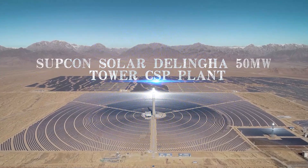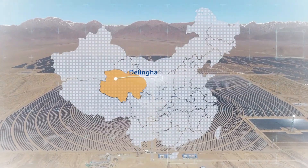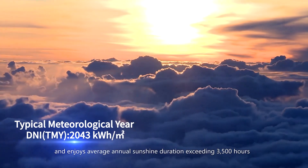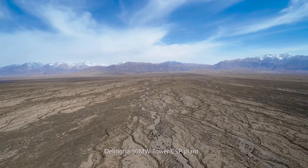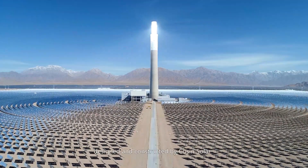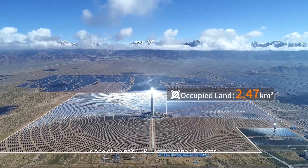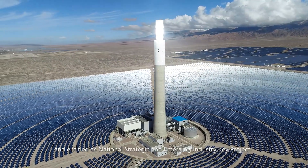Delinga boasts plentiful solar resources and enjoys an average annual sunshine duration exceeding 3,500 hours. The Delinga 50-megawatt tower CSP plant, designed and constructed by Cosine Solar, is one of China's CSP demonstration projects and is entitled as a national strategic emerging industry key project.